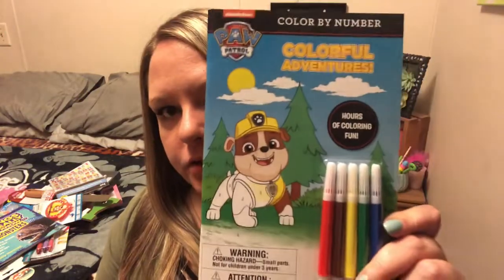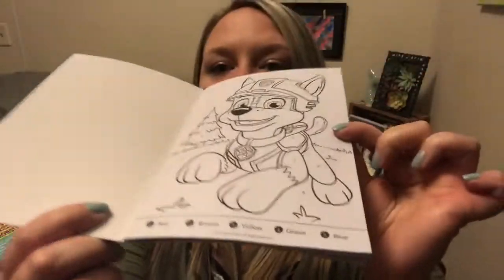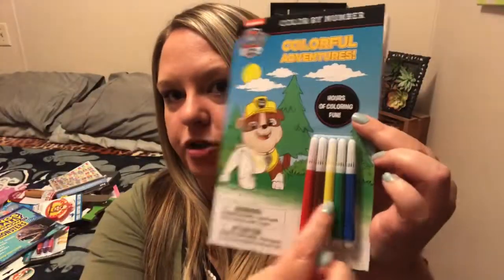I saw Riley over at Our Little Nest haul one of these and I knew I had to find one for him. It is a color by number — it's Paw Patrol Colorful Adventure. So it gives you all the colors you need in here, and it tells you down here. I figured this would help with his reading. It tells you one, two, three, four down on the bottom and then you match your colors. I'm talking kind of quiet because he's right on the other side of the bedroom door.